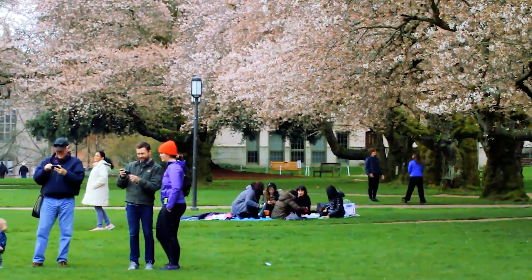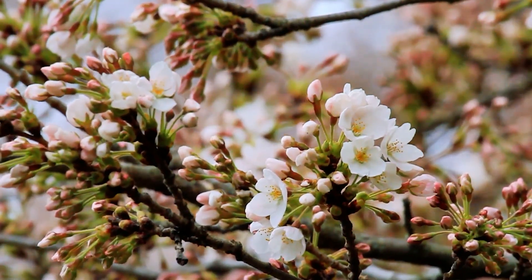I'm Sarah Shores and my title is Urban Forest Specialist. We're in the iconic cherry quad at University of Washington. These trees came from the Arboretum in 1962 and this is their 61st bloom in this area.